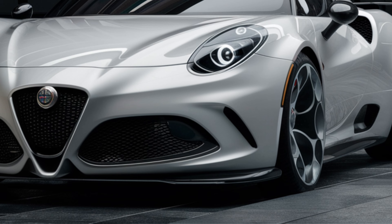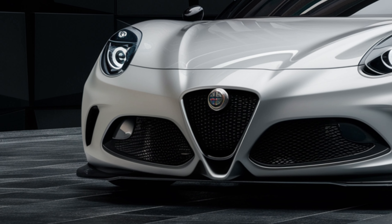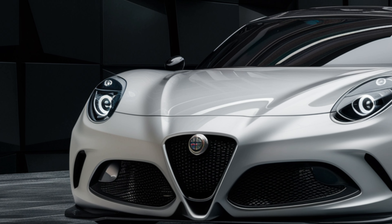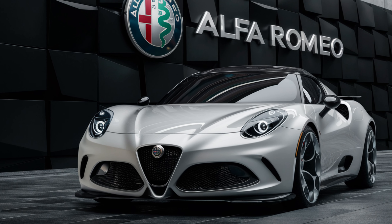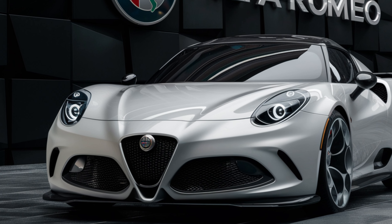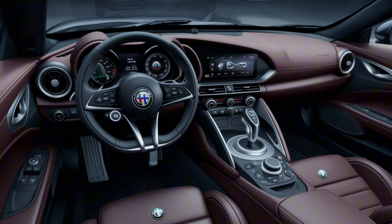Alfa Romeo has always been synonymous with style and performance, and the Alfetta is no exception. Let's start with the design. The 2025 Alfetta boasts a stunning combination of classic Alfa Romeo aesthetics and modern design cues. The signature V-shaped grille is more pronounced, flanked by sleek LED headlights that give it a fierce look. The aerodynamic lines flow smoothly from front to back, enhancing its sporty appeal.